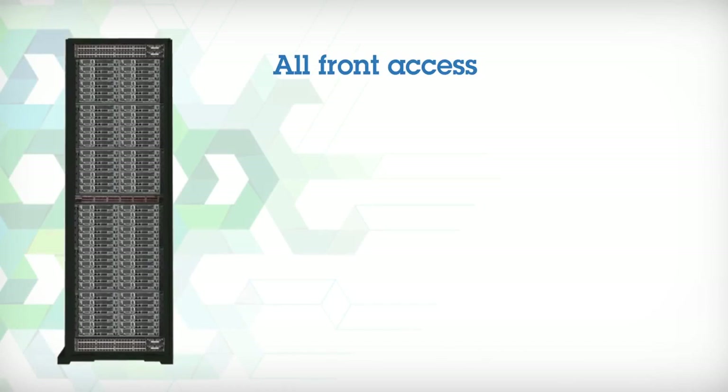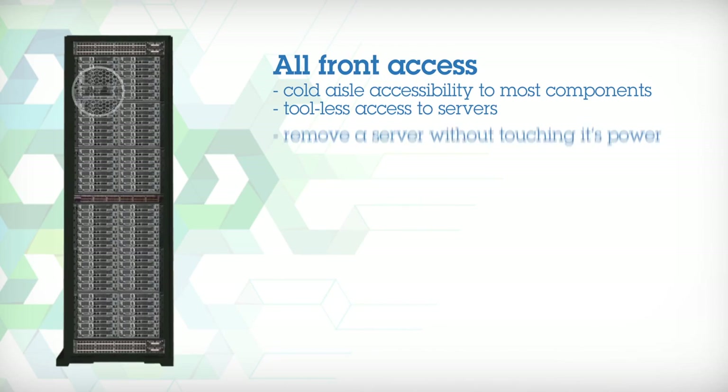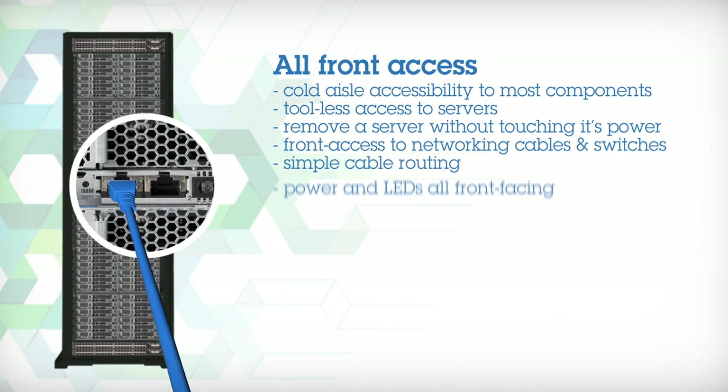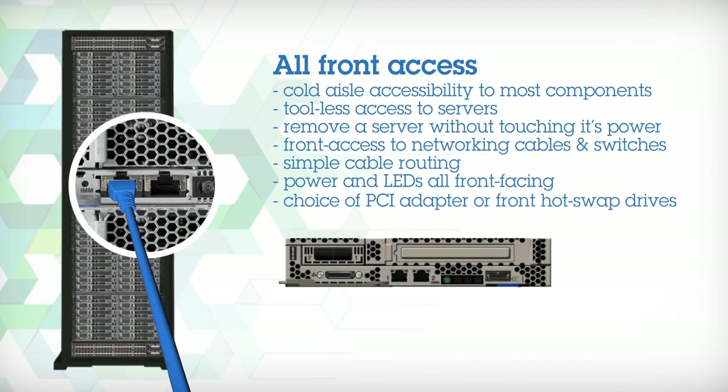Engineered with front access cabling, NexScale is optimized for very dense solutions. The back is now the front. Power buttons, light path, activity LEDs and cabling are all on the front of the chassis for convenient, error-preventing, cool aisle all-in-one-place access.